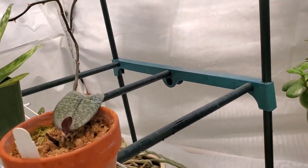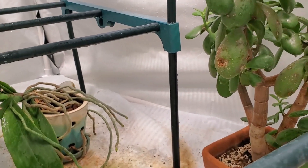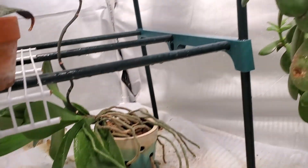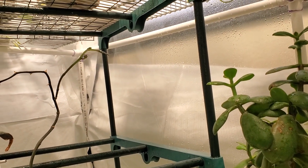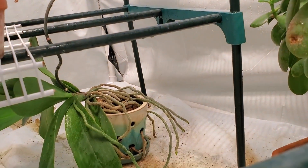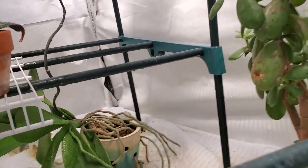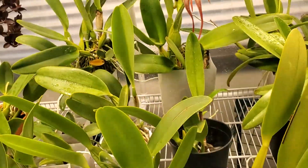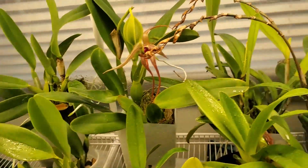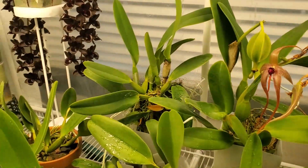There's this big Phalaenopsis in the back — it's got a spike on it, kind of pushing out some new flowers. I think it's ridiculous. That's a bit of a random update today, but I just haven't gone in there and looked at everything very closely in a few days — so that's where we stand.